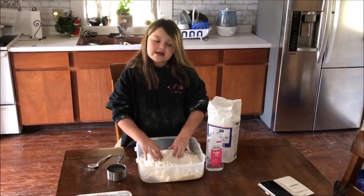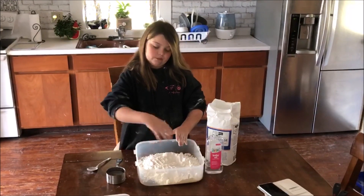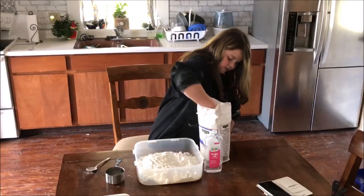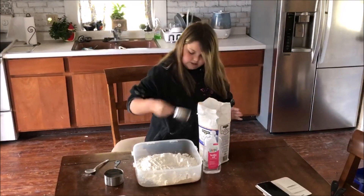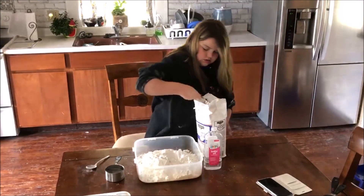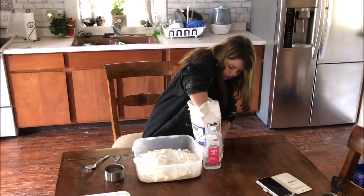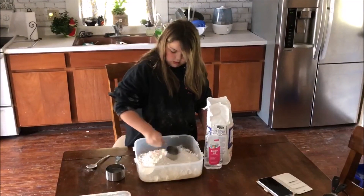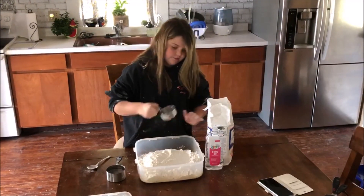So what you're going to do is put eight cups of flour into your bowl. I already have six in, so I only need to put two more in, but you guys will need to put eight in total. Okay, so there's seven — and there's eight. I'm just going to even it out a little bit more.